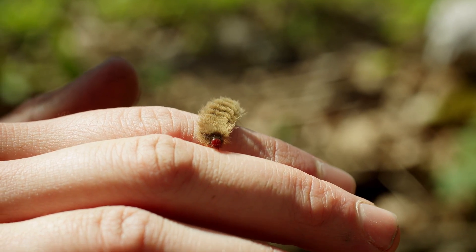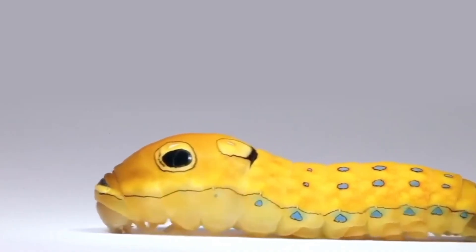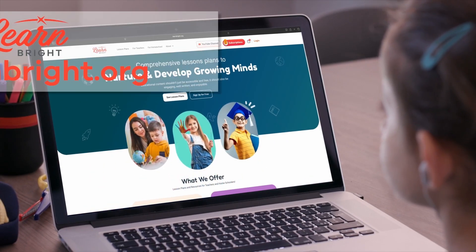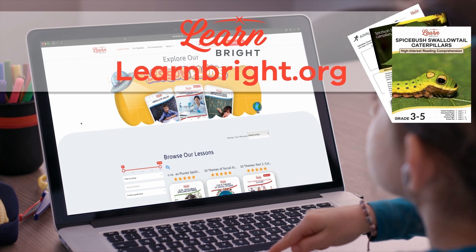Hello, insect enthusiasts! We are going to learn about Spicebush Swallowtail Caterpillars today. If you want to read along with us, you can download this lesson plan from our website, learnbright.org.